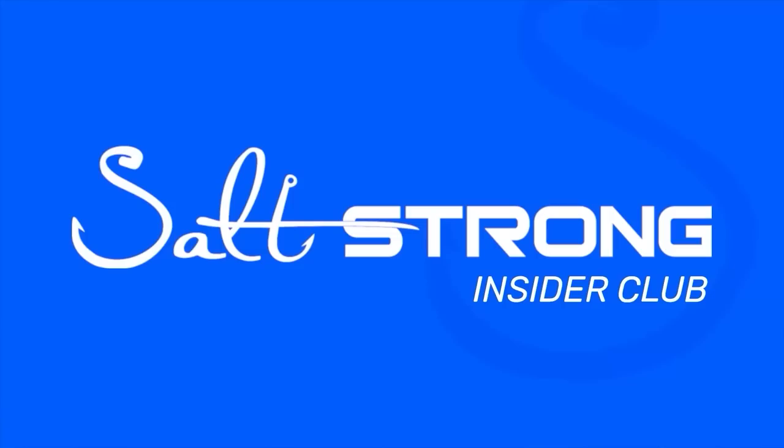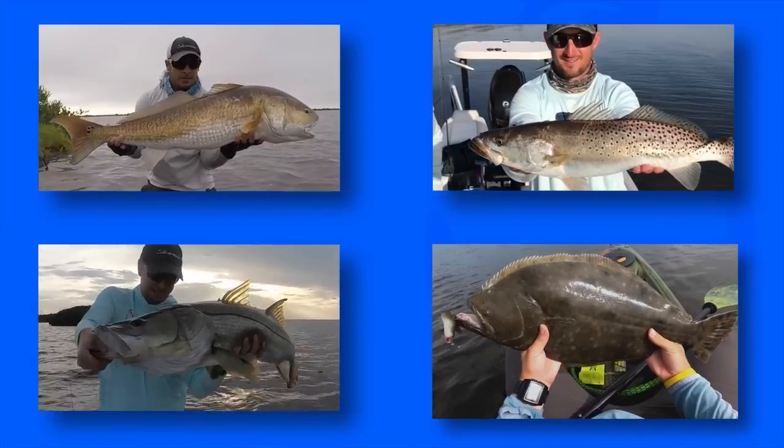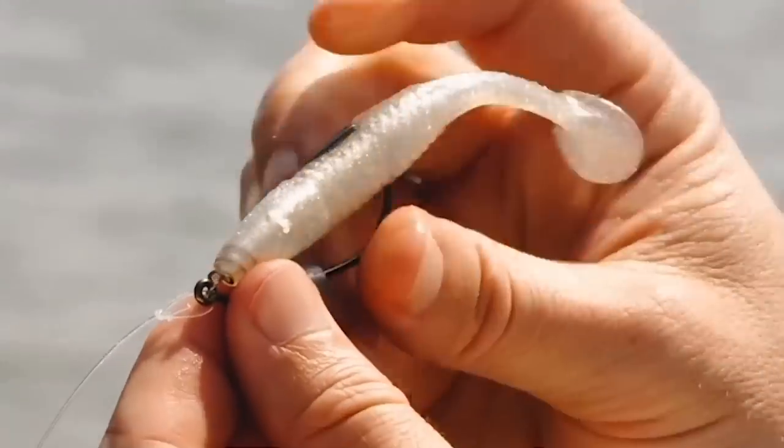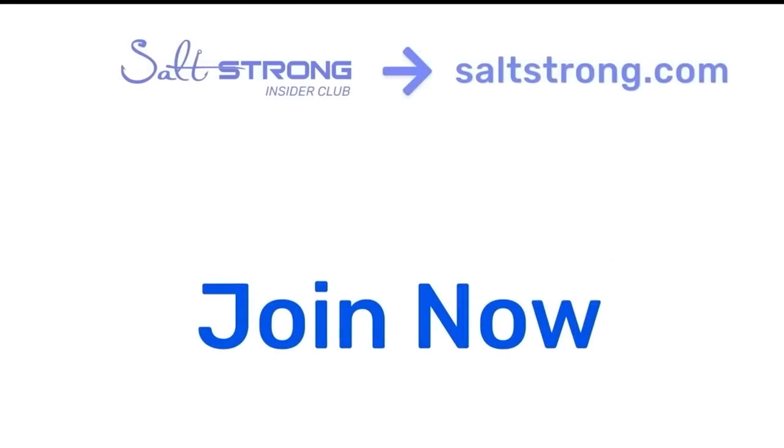I hope you learned something from this video and put more fish in the boat next time. If you have any questions or comments, put those down below and I'll try to answer them as soon as possible. If you're new to Salt Strong, just know that we are the best online fishing club in America — we guarantee you'll catch more fish in less time, save money on tackle, and make friends fast — or it's free. For more information, go to saltstrong.com. Hope to see you in the community soon — thanks for watching!